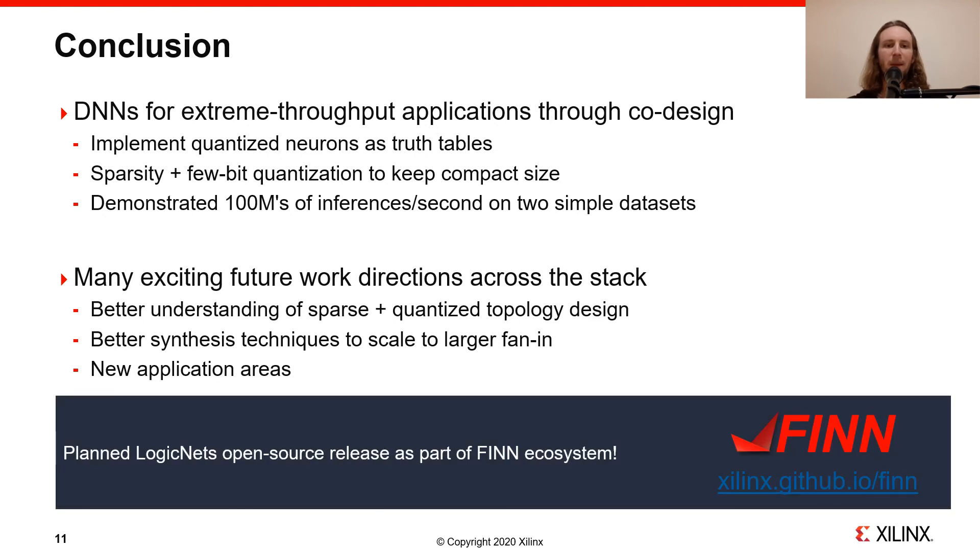Last but not least, I'm happy to announce that we are planning to release Logic Nets as open source as part of the Finn ecosystem, so stay tuned for more updates if you're interested.